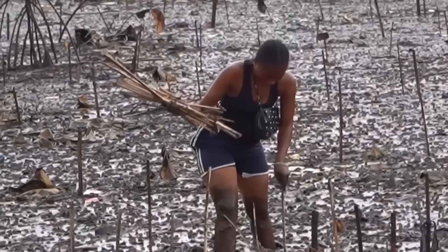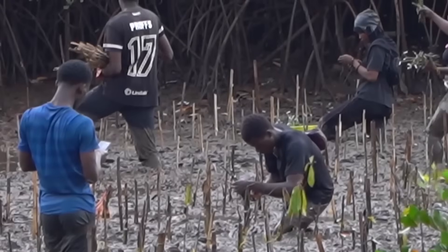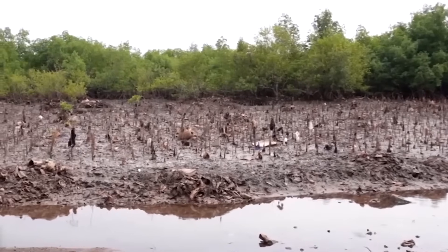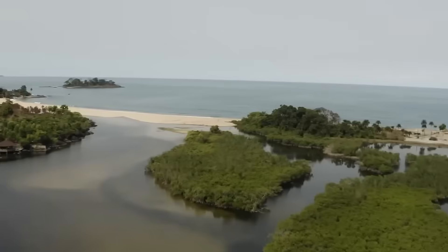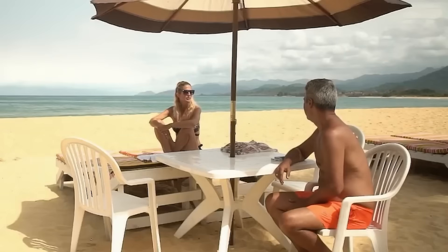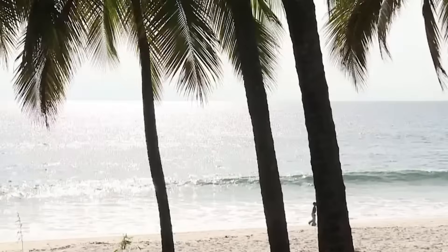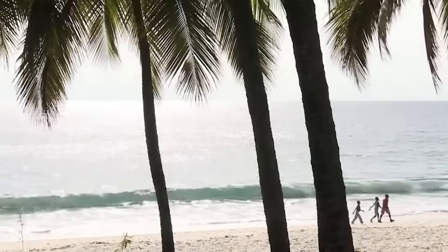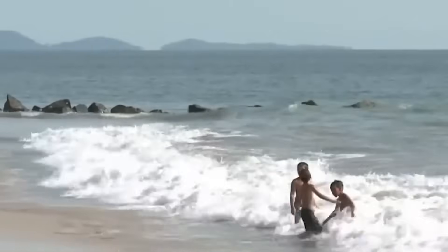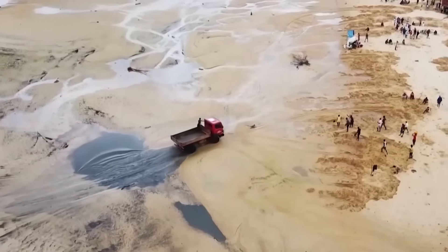Mangrove forests are being destroyed, harming fish, birds, and turtles. The loss of biodiversity is devastating for local communities that rely on fishing for their livelihoods. Sierra Leone's tourism industry, once buoyed by its beautiful beaches, is also suffering. In 2019, tourism generated $83 million — a significant amount for a country with a GDP of just $7 billion. But as the beaches disappear, tourists are fewer, and people who lost their jobs in tourism are turning to sand mining, which only makes the problem worse.